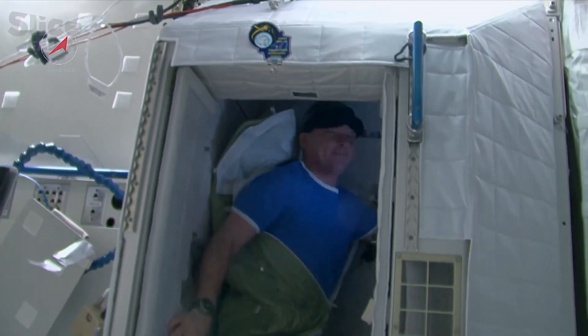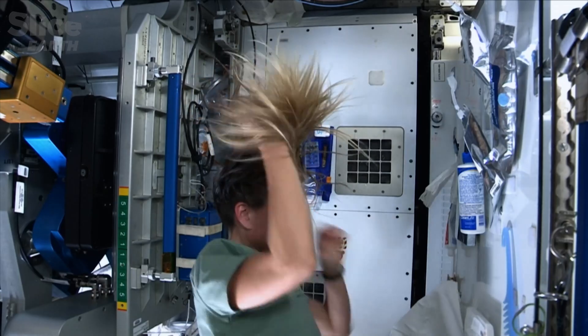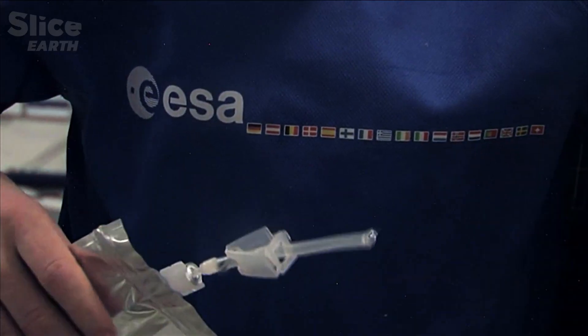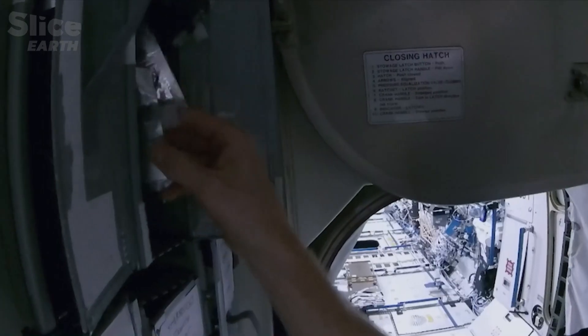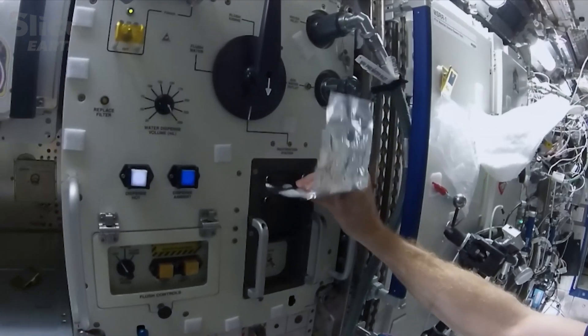You get up. We have time in the morning. You get up and get ready for work like you do here — doing your morning routine, washing a little bit, having breakfast, same as here on Earth. Usually, a crew gets up between 6 and 6:30 in the morning.